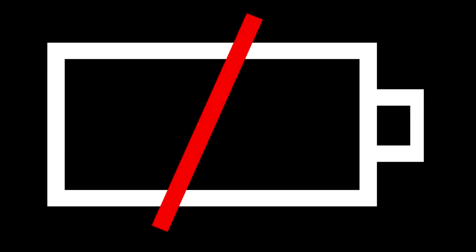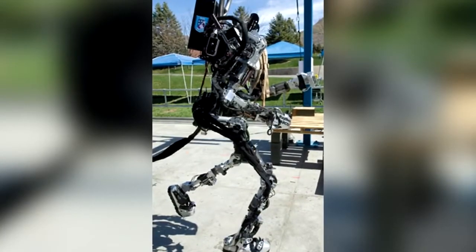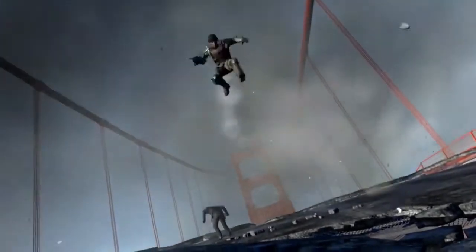Unfortunately, there currently isn't a battery that lasts long enough to power the exoskeleton for a few hours and is light enough to be used with the suit. So as you can see, there are still a few obstacles to overcome before soldiers can run around like they do in Edge of Tomorrow.